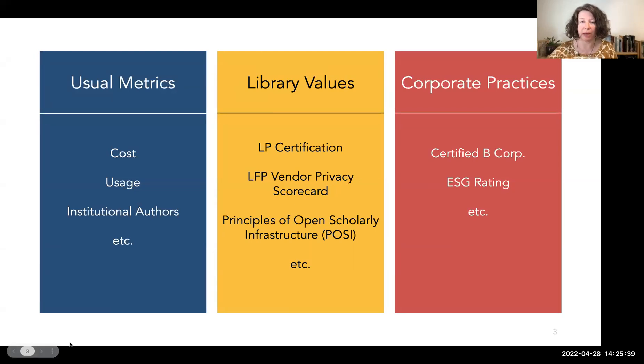There are many ways to evaluate a journal publisher. There are the usual institutional-based metrics such as cost per use and institutional authorship. Existing corporate-level evaluations include whether or not the publisher is a certified B corporation, or their consideration of environmental, sustainable, and governance factors, or ESG. One growing set of metrics evaluates publishers through their alignment with the professional values of librarianship, and LP certification is one of these.